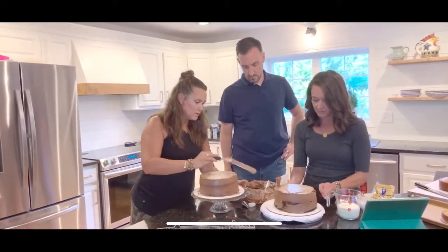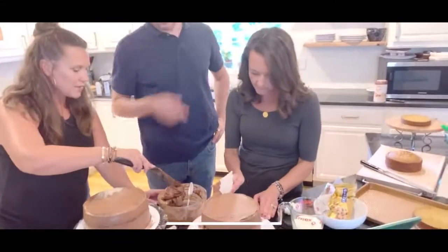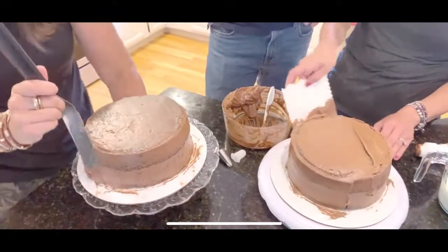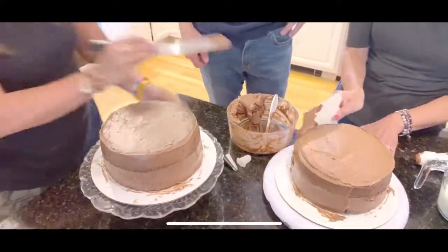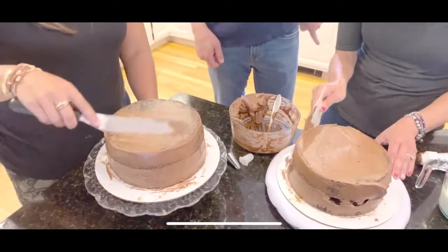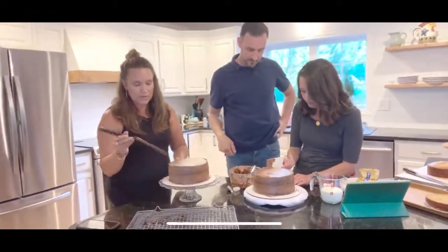Pour the hot cream over the chocolate chips, let it sit, then stir it up and you have ganache. If it's too thick, thin it with more cream; if too thin, add more chips. We're funneling the ganache into ketchup bottles for easy drizzling on the cake.